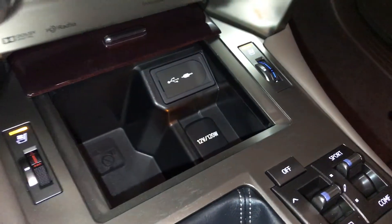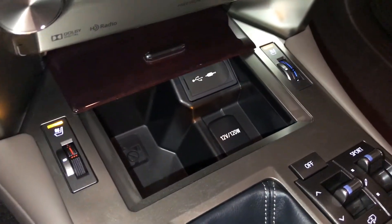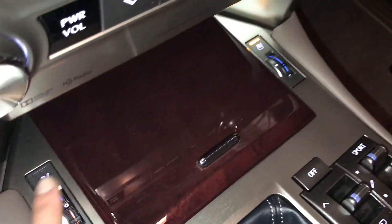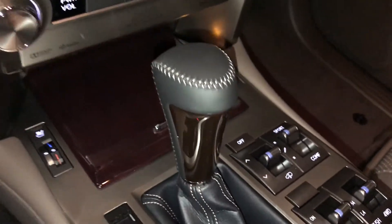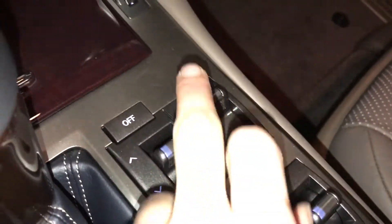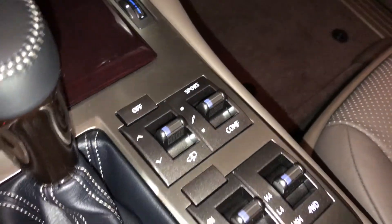USB auxiliary and the power outlet are located underneath here. Heated and ventilated front seats, three settings. Leather and wood shift knob. Active height control, sport, normal and comfort drive modes.